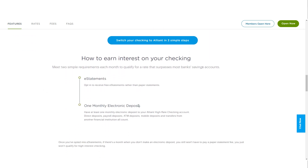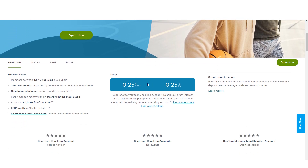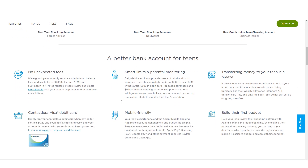Members who prefer to use checks will also receive a free box of checks upon opening the account. The Teen Checking Account is designed for individuals aged 13 to 17 and requires a parent or guardian to co-own the account. It shares many features with the High-Rate Checking Account, including no monthly fees and the provision of debit cards for both the guardian and the teen, providing a practical way for teenagers to learn money management skills while offering parents oversight and control.